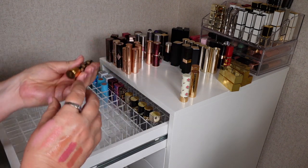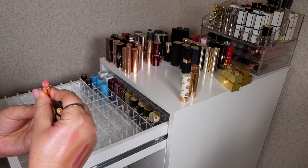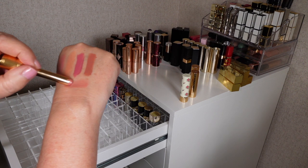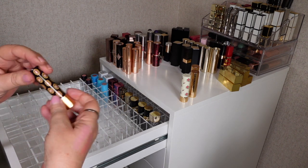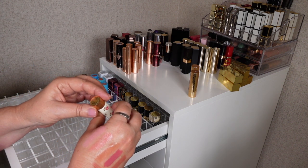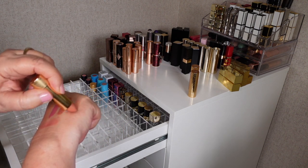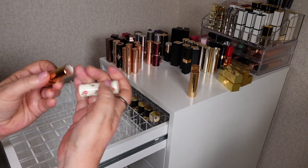Next I'll go through the Gucci lipsticks — some I'll keep, some I will pass on. This one is called Sally Soft Honey and this is the one I like out of the ones I've got. It's got a huge amount of pigment but it is a really nice formula and that is definitely a shade I would wear, so I will keep that. Next is Your Man — the packaging is just beautiful and I do think I like this shade. That is a really nice shade so I will be keeping that one.